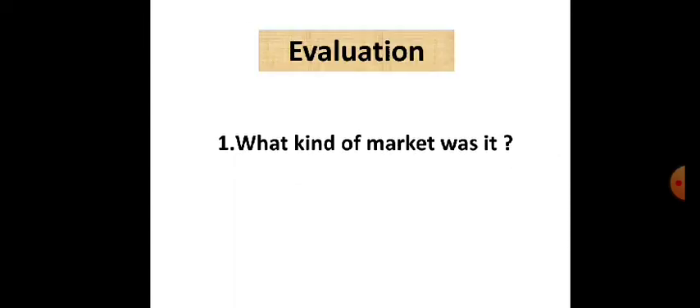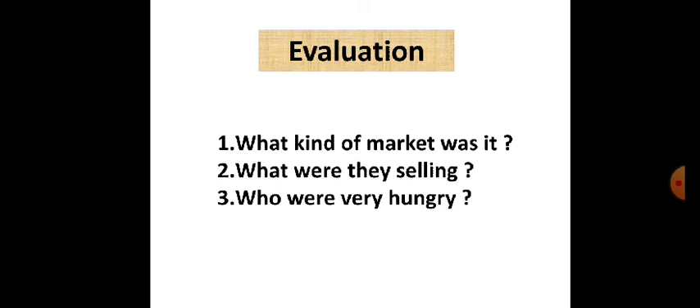Evaluation. What kind of market was it? Yes, it was a floating market. What are they selling? They are selling everything on boats. Who was very hungry? Meeta, Dara, Juma Islam, Mazhar Islam — all of them were hungry.